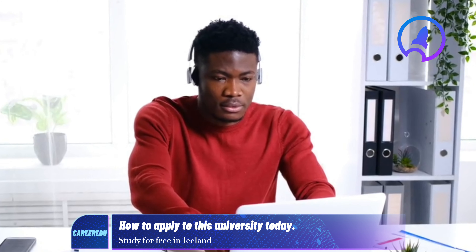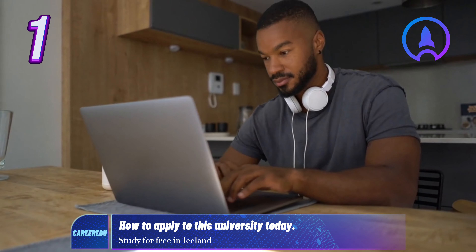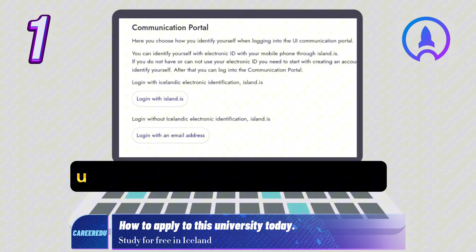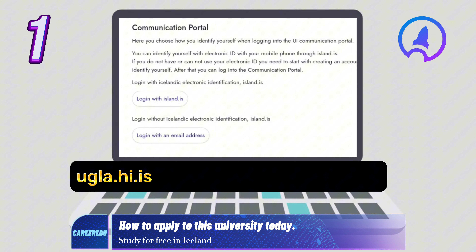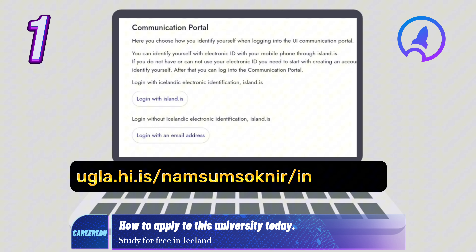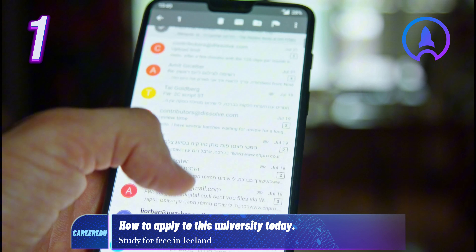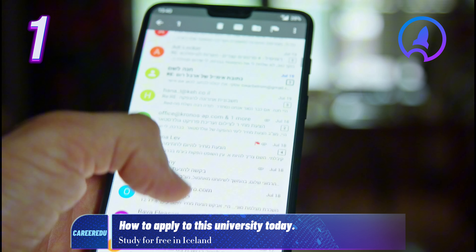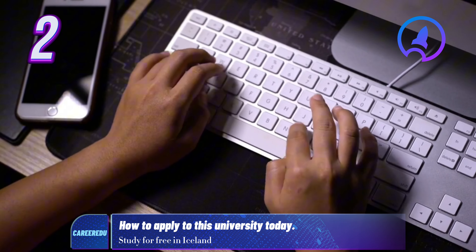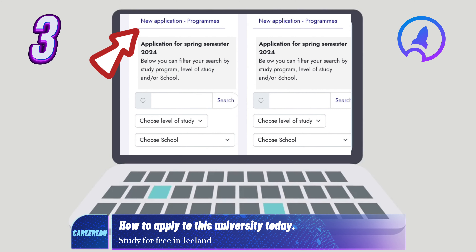To apply for a study program, follow these steps. Step 1: Create an account with your email on the UI communication portal at ugla.hi.is/namsamsoknir/index.php. You'll receive a verification email, so be sure to check your inbox. Step 2: Once your account is verified, log in to begin your application. Step 3: To select a study program, go to the New Applications Programs tab. You can use the search box or drop-down menus to find the program you're interested in.